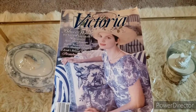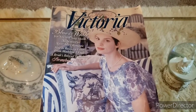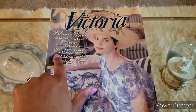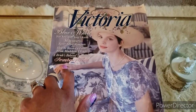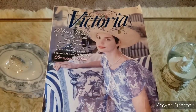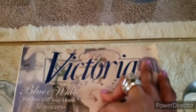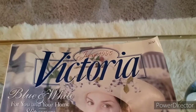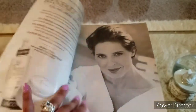Without further ado, let's get into the vintage magazine. So here we are — this is Victoria magazine, June 1995. The cover features: Blue and White for You and Your Home, Slip Covers Never More Romantic, How to Receive a Letter from Madeleine L'Engle, A Bride's Beloved Traditions, and Strawberry Time. In the upper right-hand corner, the price is $2.50, which is a big jump from now.